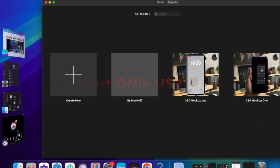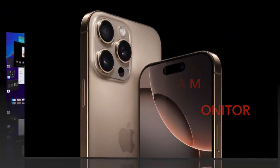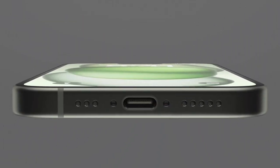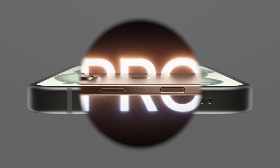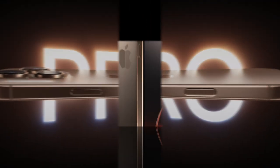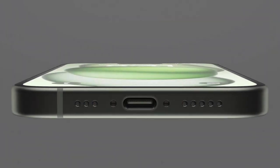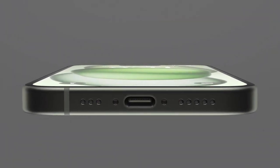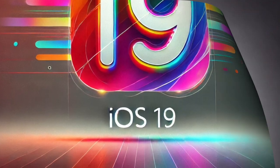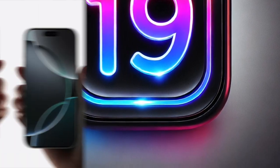users might be able to open and manage multiple apps at once, offering a more desktop-like experience. However, the leaker noted that this iPhone version of Stage Manager would likely come with more constraints compared to the iPad implementation. The update would apply to all iPhone 15 models and newer, as they come equipped with USB-C ports. While these devices already support screen mirroring over external displays, Stage Manager would take the functionality a step further by enabling a true multi-window interface.